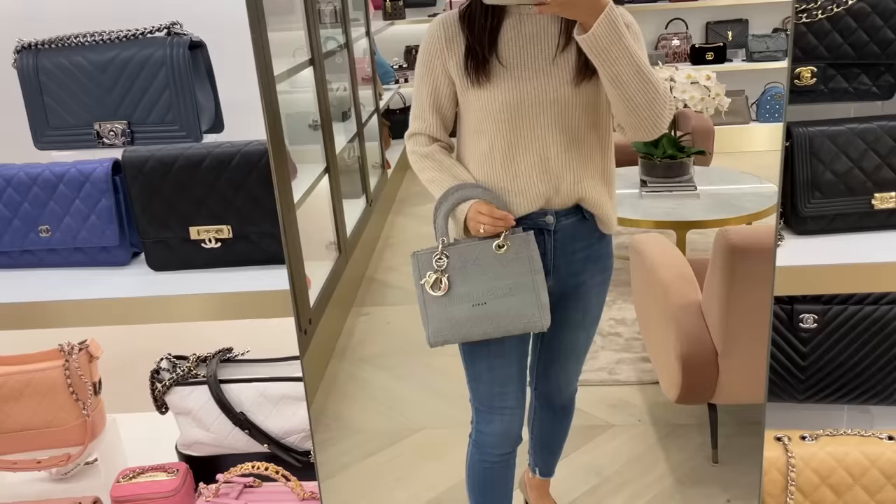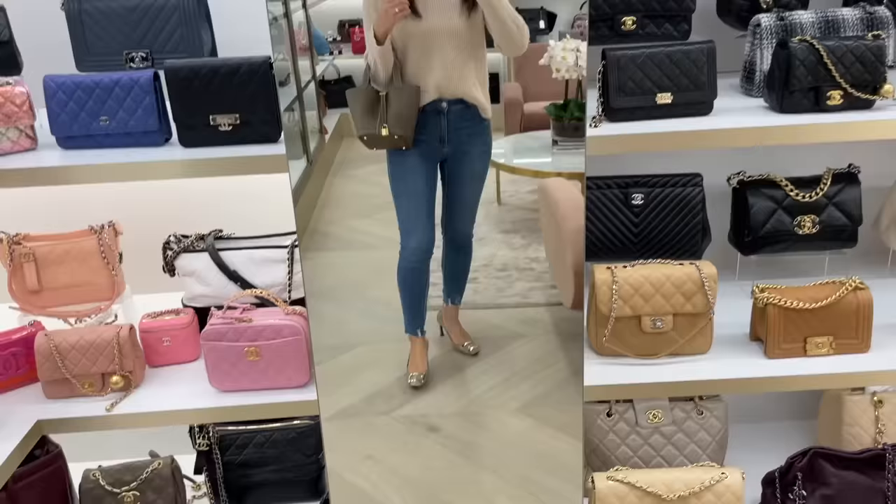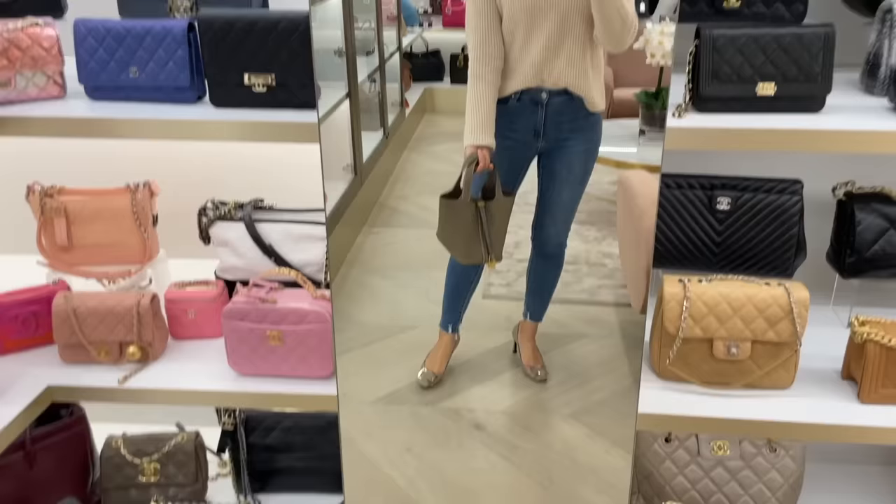And this is another Lady Dior — loving that champagne gold hardware. This is again size medium, but because it's in that flexible fabric I quite like this size. Of course I'm trying on more Hermes bags — this is the Picotin, the smaller size.